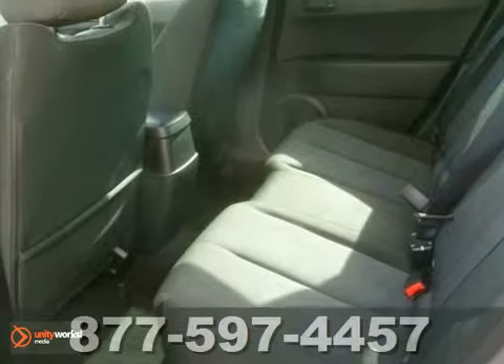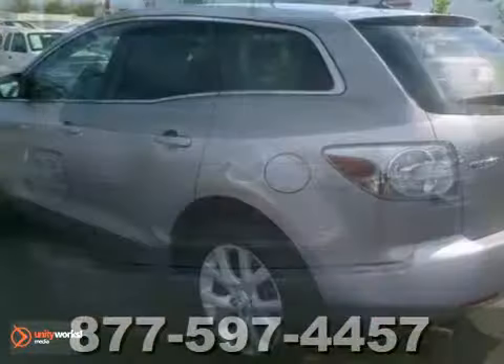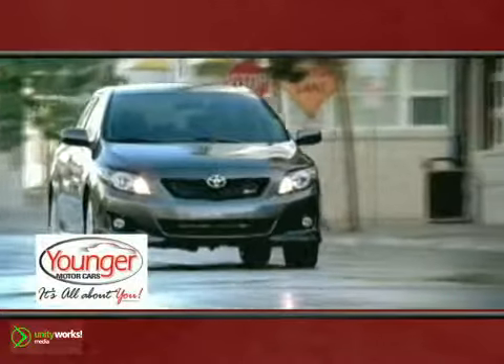What are you waiting for? Be an informed buyer when making this purchase and review the Carfax History Report now for free. Come in and take a look for yourself. It's all about you at Younger Motor Cars, delivering satisfaction and quality selection.